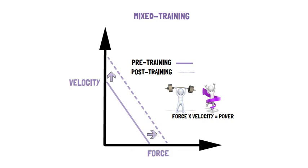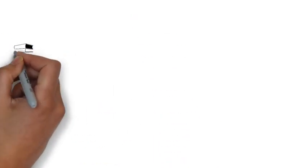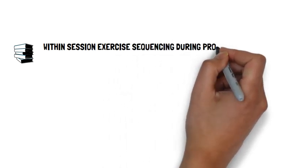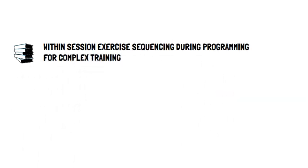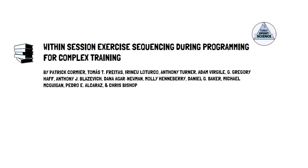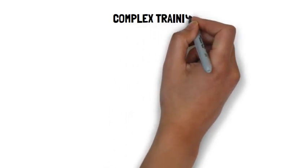This type of mixed training strategy is a form of complex training. The article published in the Sports Medicine Journal titled 'Within Session Exercise Sequencing During Programming for Complex Training' by Patrick Cormier and colleagues provides us with programming recommendations for implementing complex training. This presentation by Talking Sports Science will be a summary of their recommendations on how to implement complex training into your own training sessions.